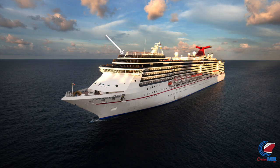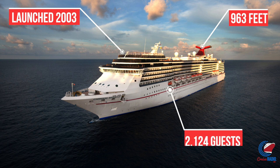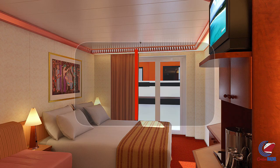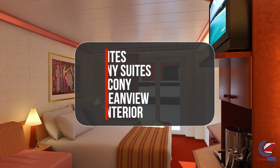She is a Spirit-class ship, launched in 2003. She was actually christened right here in Jacksonville, Florida. 963 feet long, 2,124 guests, and she has 88,500 gross registered tons. As far as the cabins, they have six grand suites, 44 balcony suites, 632 balcony cabins, 103 ocean view cabins, and 277 interior cabins.